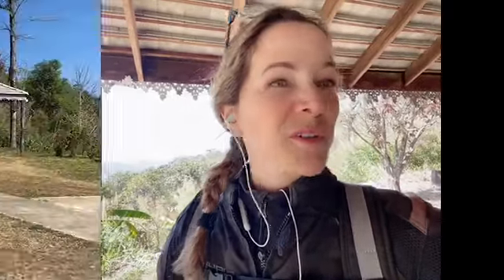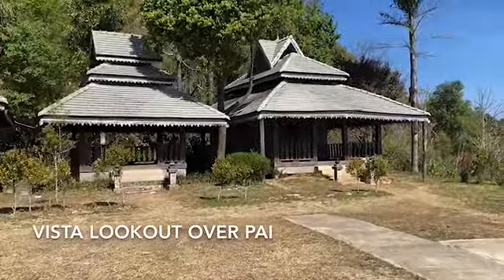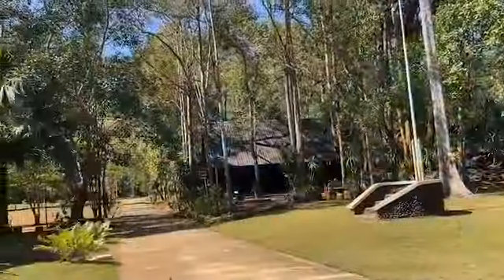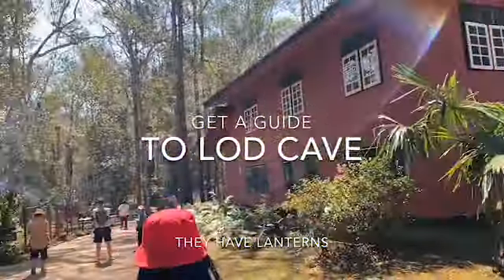Anyhow, it's just a cool little lookout place and I'm standing on the porch of one of the structures here. That's the porch I was just standing on and there's this amazing lookout over where we just rode.